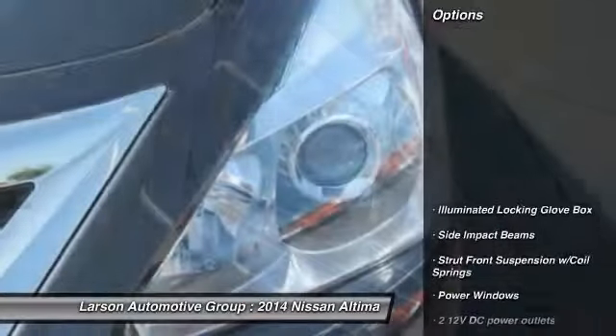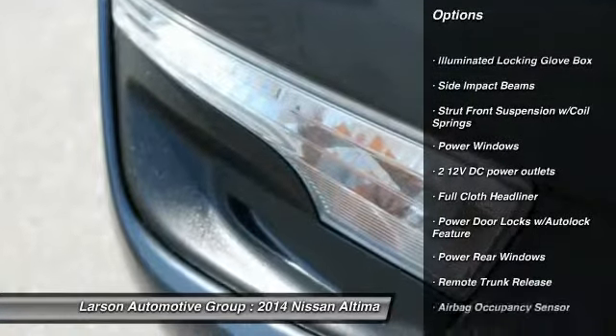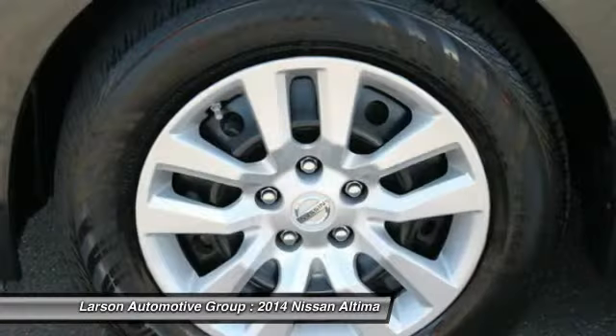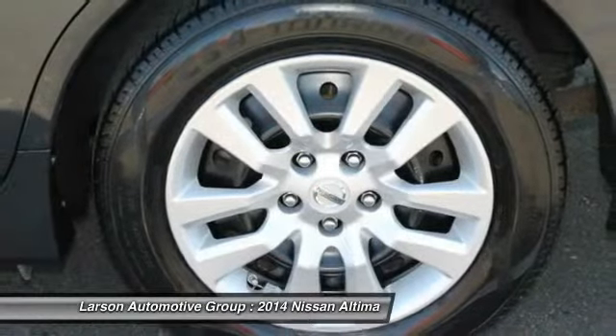Here are some of this vehicle's great options: anti-lock braking system, Bluetooth, power steering, driver airbag, front wheel drive, adjustable steering wheel, four-wheel disc brakes, rear defrost, and security system.